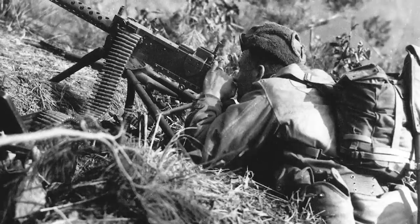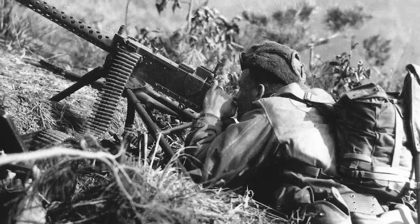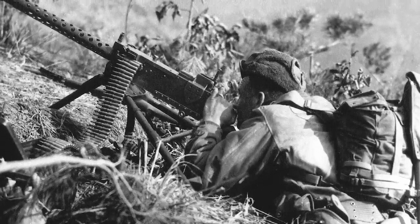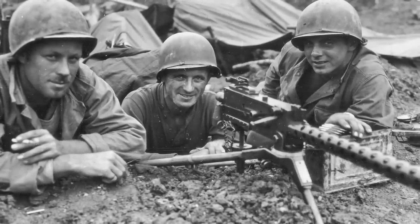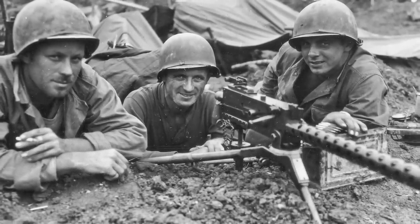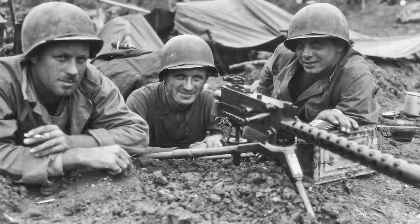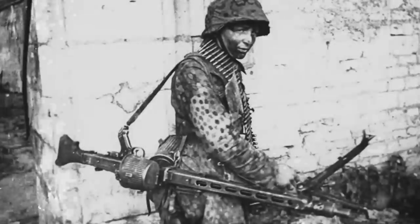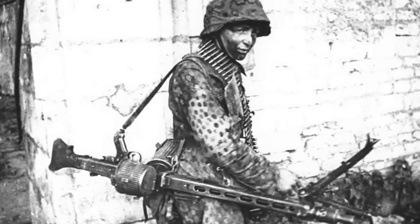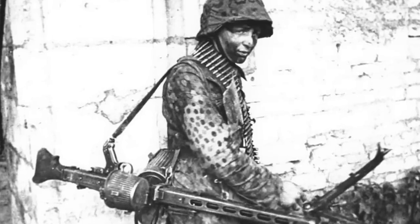It gave the Allies a potent capability against mass formations of enemy infantry. The definitive infantry version was the M1919A6, which was put into service to make up for the disappointing performance of the M1918 Browning Automatic Rifle. It was again made as light and ergonomical as possible, with greater emphasis placed on ease of use and maintenance. However, compared to the equivalent German machine gun such as the MG42, which was almost a third lighter, it was still a cumbersome weapon.